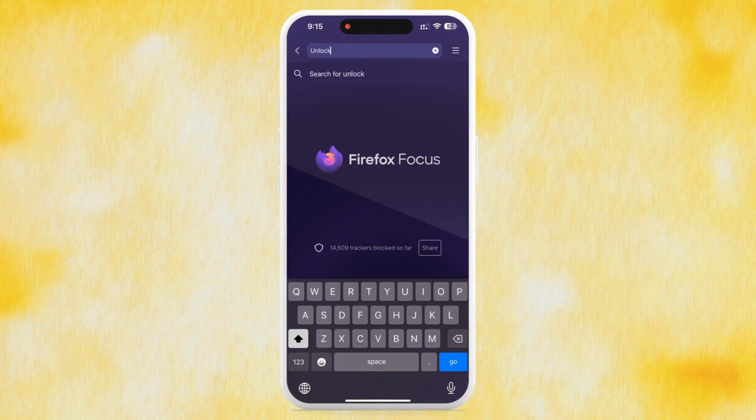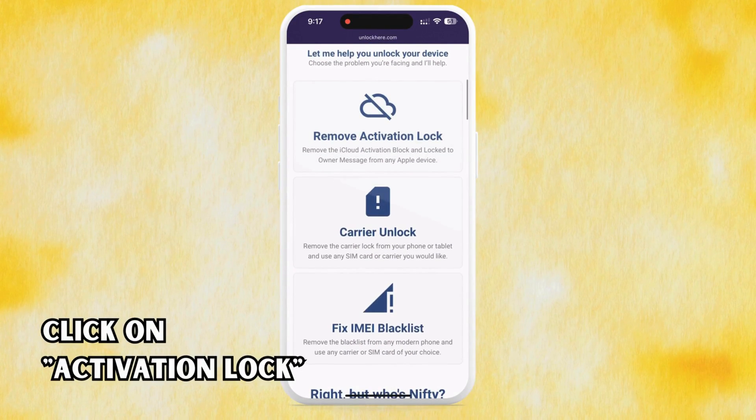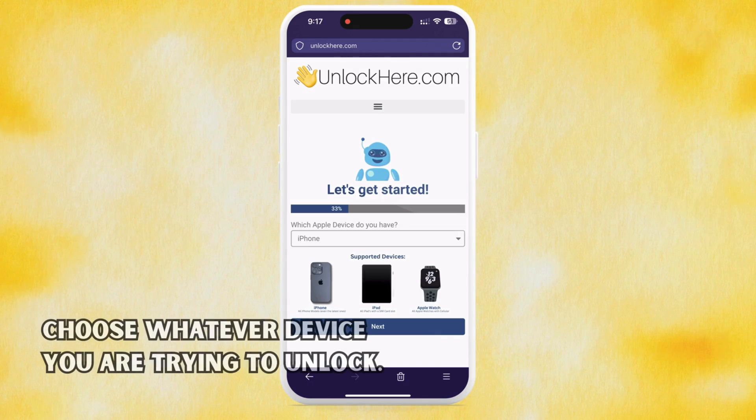Navigate to unlockhere.com on your device's browser. This neat web app uses an AI assistant known as Nifty to help you break free from any mobile phone restrictions. Once you're there, let Nifty know you need an iCloud unlock by simply clicking on Activation Lock. From there, it's time to inform Nifty about your device. If you're using an iPhone, select that option, but you can also choose an iPad or Apple Watch if that's what you've got.